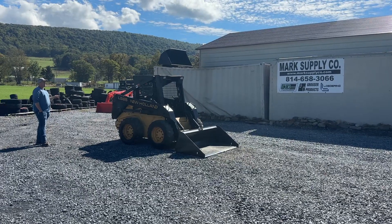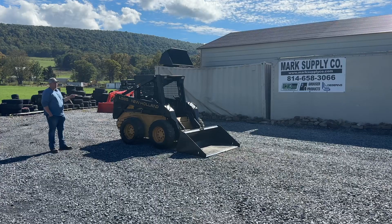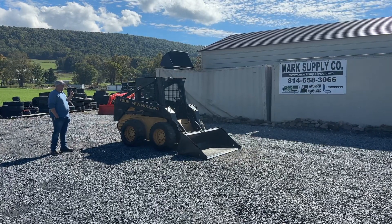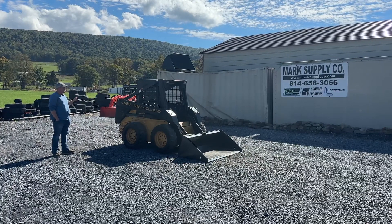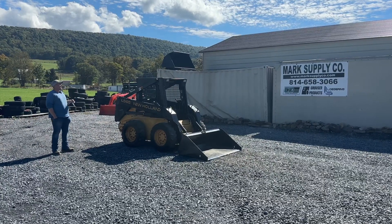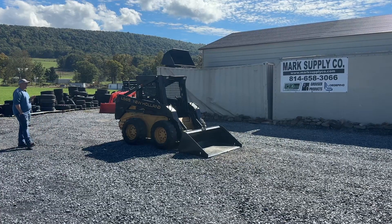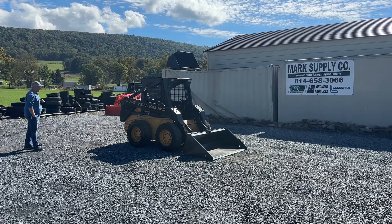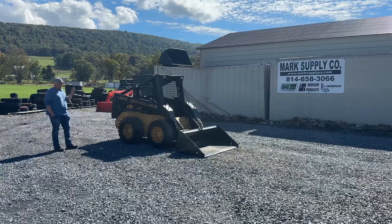Very clean — it is extremely clean. It was kept inside its whole life, was a one owner from what we've researched, sold new at our local dealer. It is all original paint, it has never been touched up, and it is extremely clean. About 60 miles north of us is where it came out of, but it's just a very, very straight old L565. There's a lot of you guys out there that love these old machines — here is one.